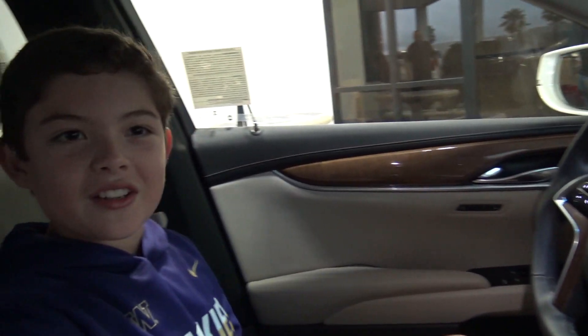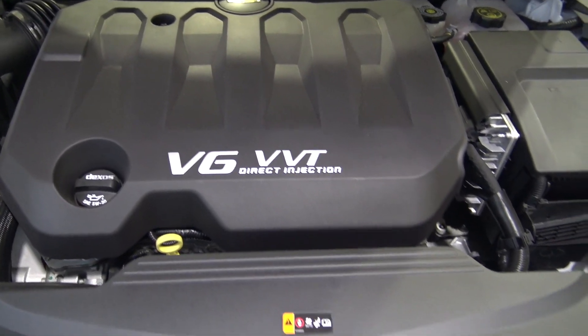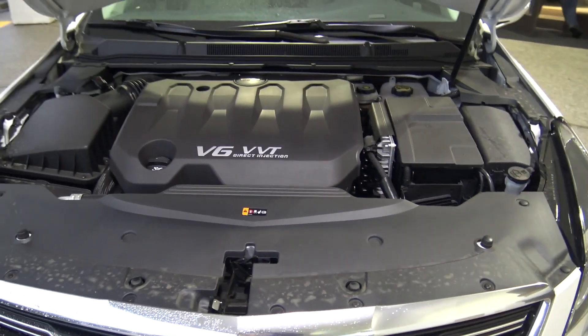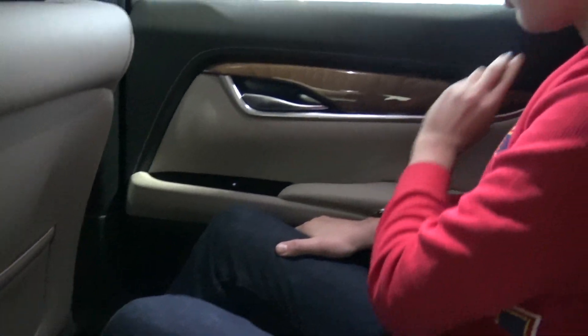That's the front seat of the Cadillac. Under the hood, there's a 3.6 liter V6 engine and a 6-speed automatic transmission. It's pretty good in the back with very comfortable leather seats and heated seats with air conditioning.